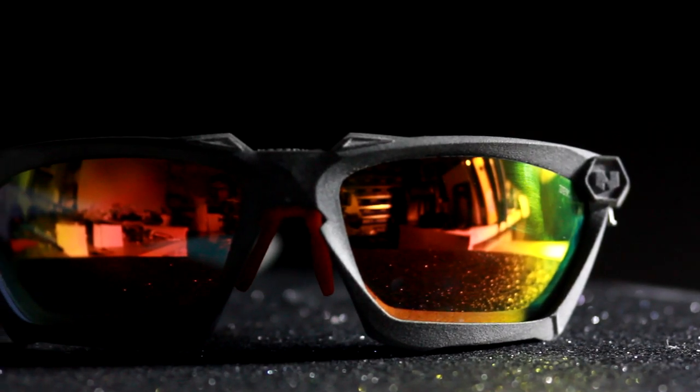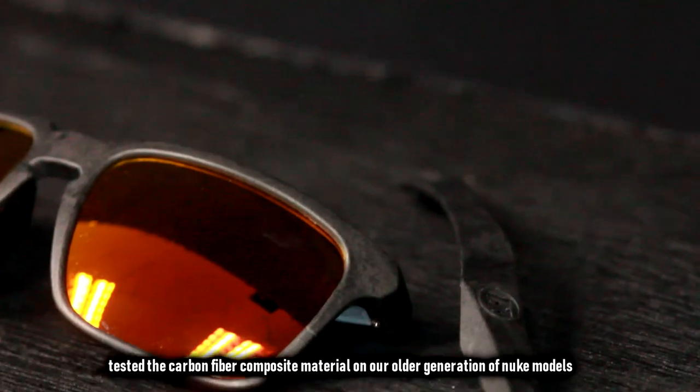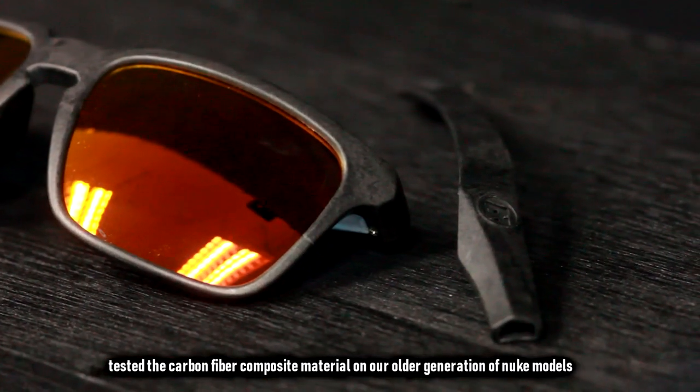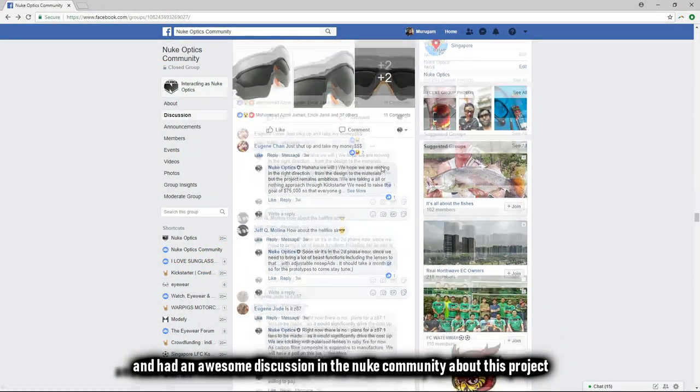We have prototyped the new designs, found the right carbon fiber composite manufacturer, tested the carbon fiber composite materials on our older generation of Nuke models, and had an awesome discussion with the Nuke community about this project.